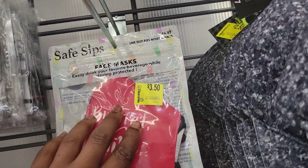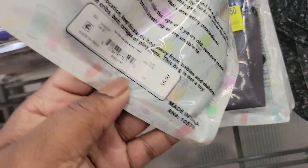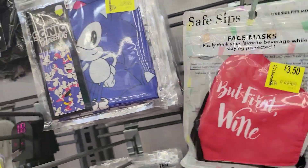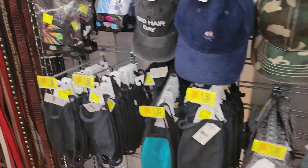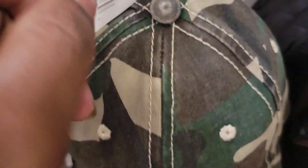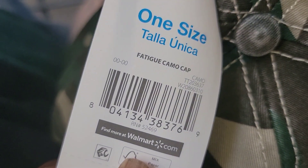These masks are $3.50. I'm going to scan these hats to see because they got marked down on the 19th — that's today. They are $2.50. This hat got marked down today, it's $2.50.